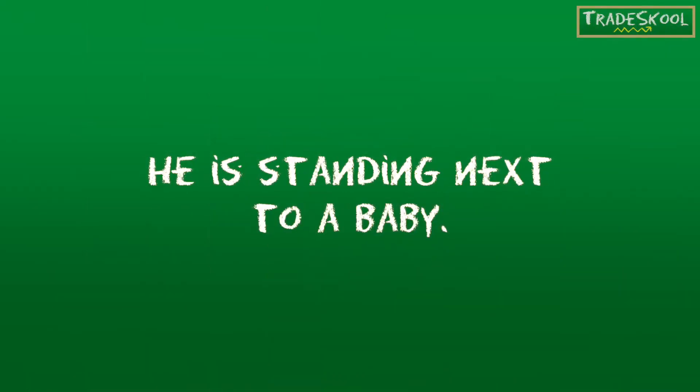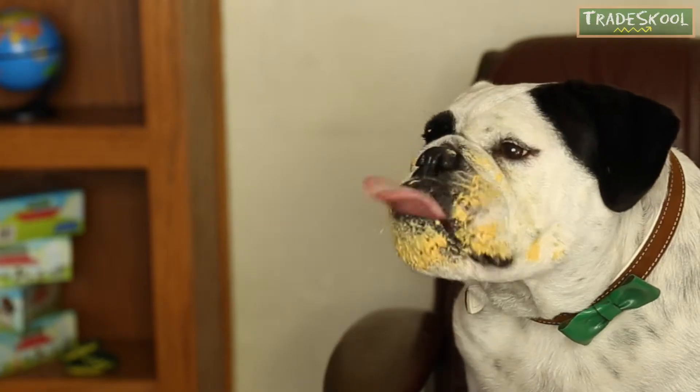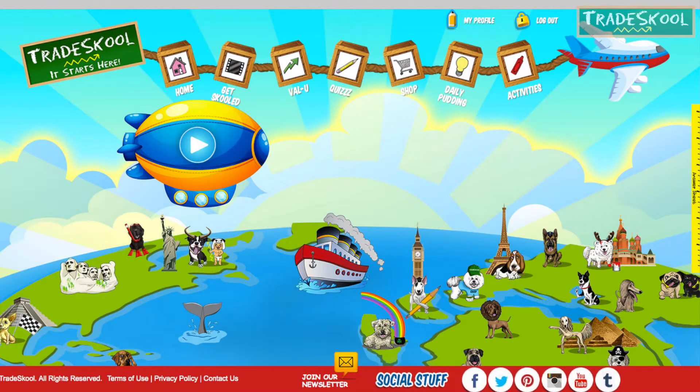He's standing next to a baby. Here at Trade School, we like to end our show with a little daily pudding — no, not that kind, Floyd. Our daily pudding is sugar-free words of positivity given to you on our site daily. Click the link on our homepage for your words of wisdom.